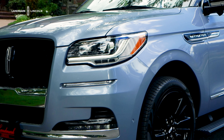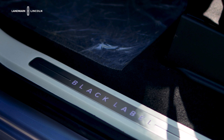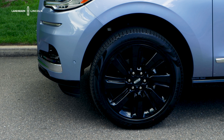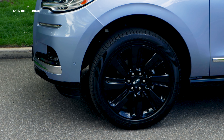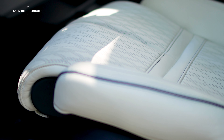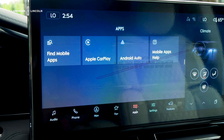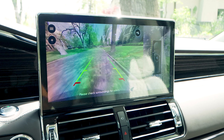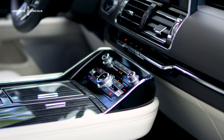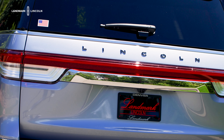This 2024 Lincoln Navigator comes with adaptive pixel projector headlamps. This one comes with optional features such as the Black Label Special Edition package, which includes the roof rack and these 22-inch black painted aluminum wheels. Some of my favorite things about this — especially in the Black Label — it's got the 30-way active motion Perfect Position seats, Apple CarPlay, Android Auto, a 360 backup camera, and power illuminated running boards.